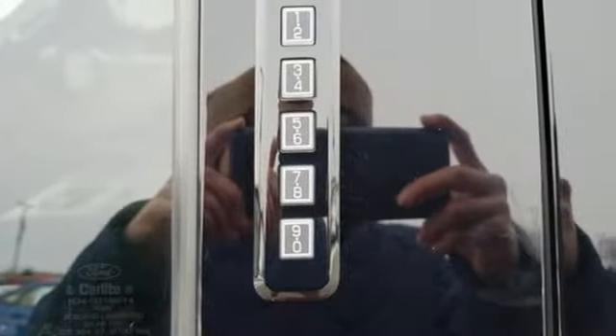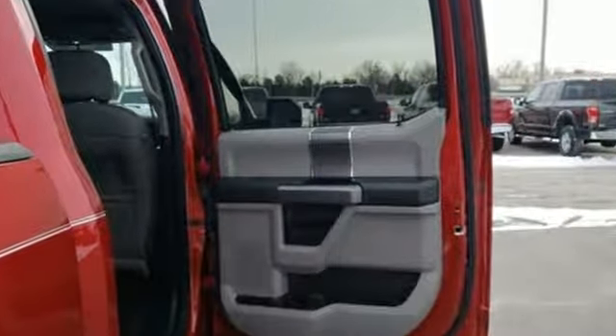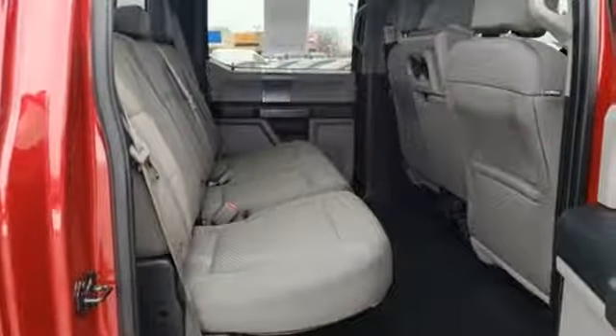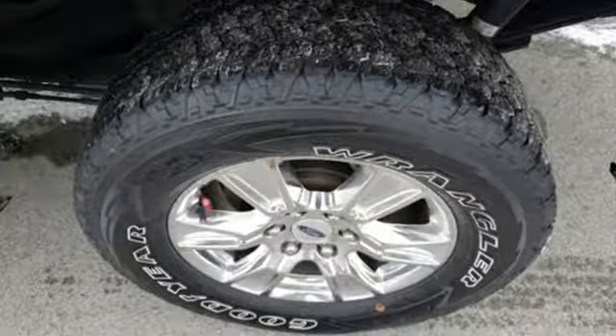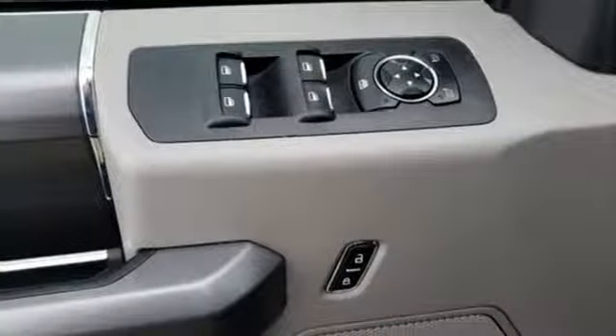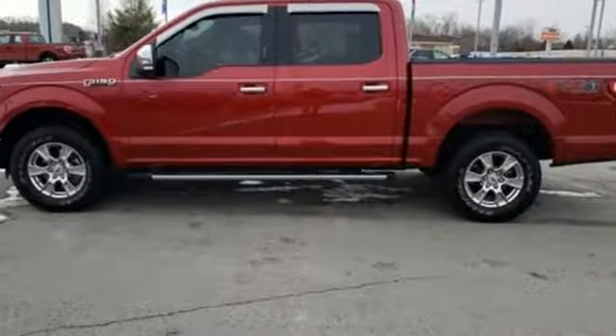Features include automatic transmission, electronic shift on the fly, driver selectable mode, active grille shutters, streaming audio, power heated mirrors, air conditioning, trailer hitch receiver, all-wheel drive, rear parking sensors, and V8 engine.